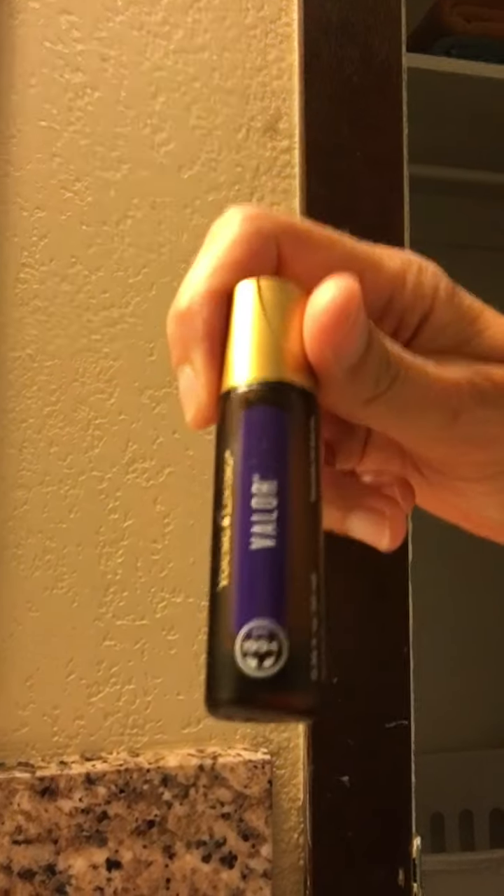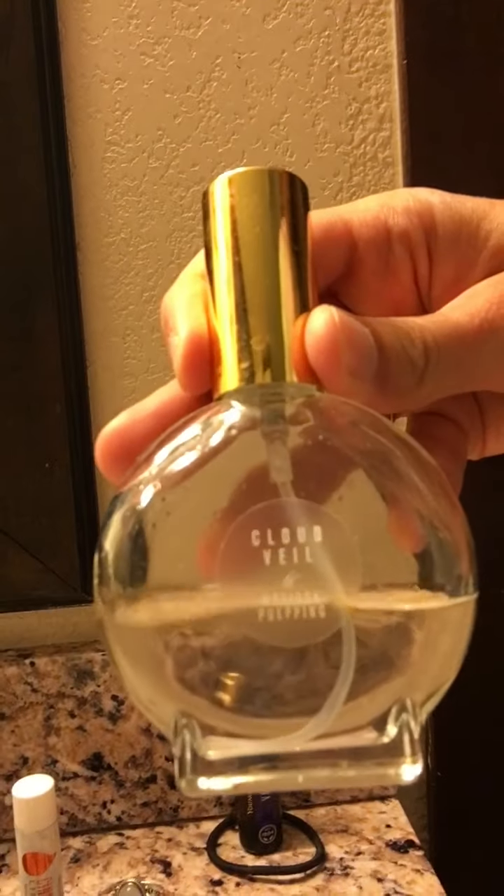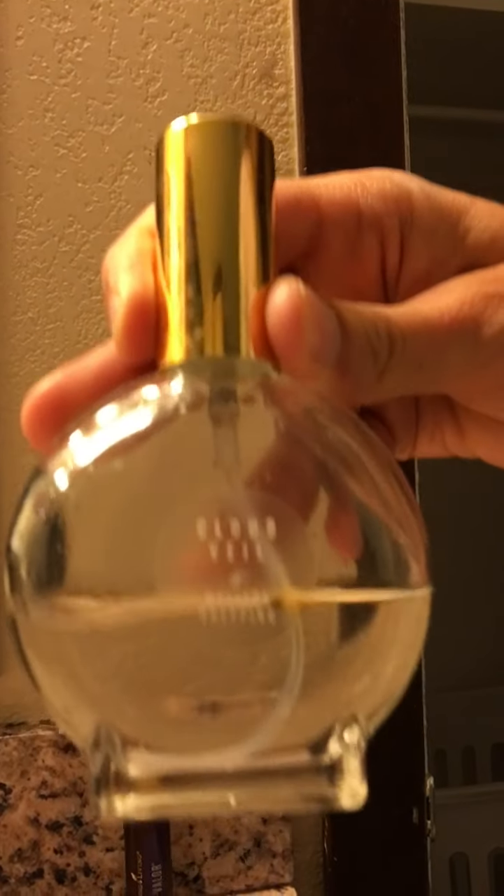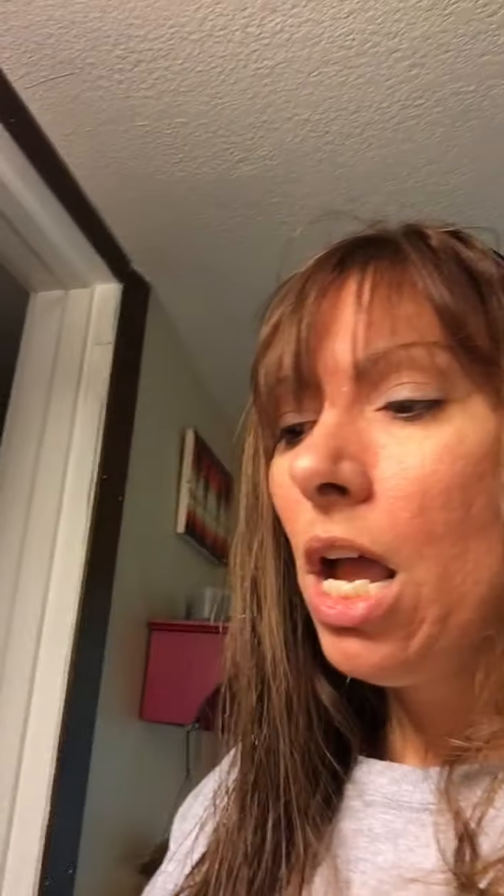I keep my Valor roll-on right where I can find it easily. Then this little beautiful bottle is from a seminar that Melissa Pepping put on in St. Cloud — it's her personal blend called Cloud Veil. I use it as a perfume: healthy, no chemicals. Once it's gone I'm going to make my own blend, though I haven't quite decided what that'll be yet.